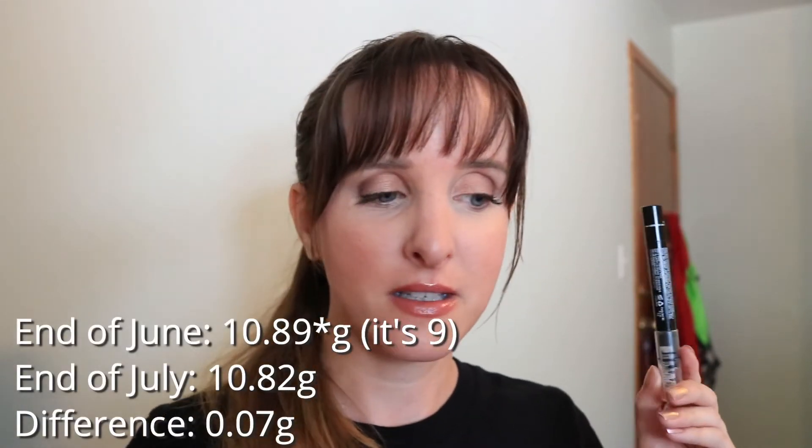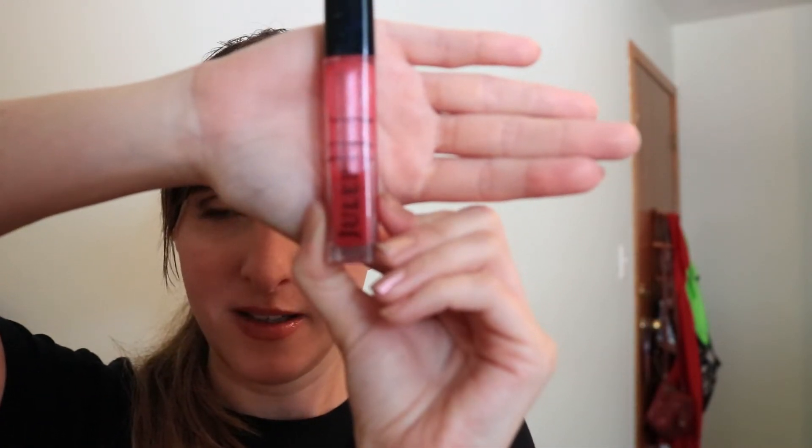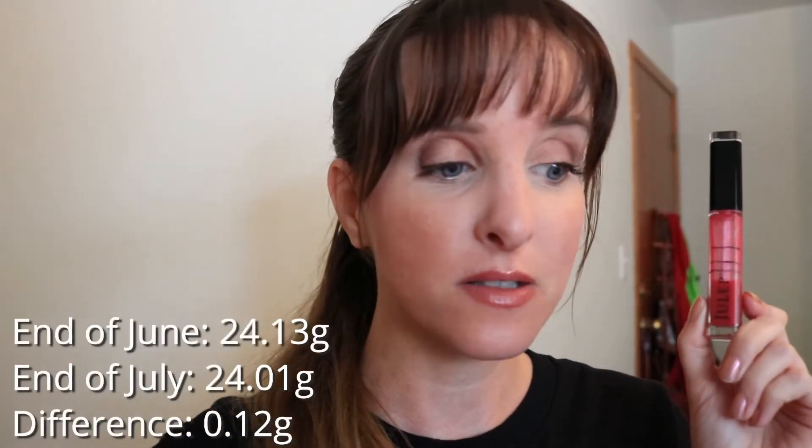It was 10.86 last month, it's now 10.82. The next item is the Julep Lip Gloss in Lively. I could have used more of this, but I bought a couple of lip products in July that I've been really excited to play with, and I've pulled out a couple of older ones I bought last year that I barely use. So this took a bit of a sideline, but I have used it. We're down to just under the P there — the end is in sight, and that's always motivating for me. Last update this was 24.13 grams, it's now 24.01.